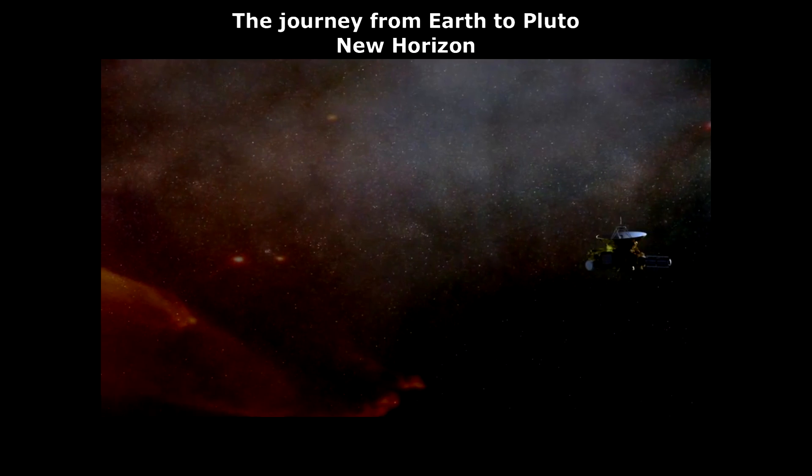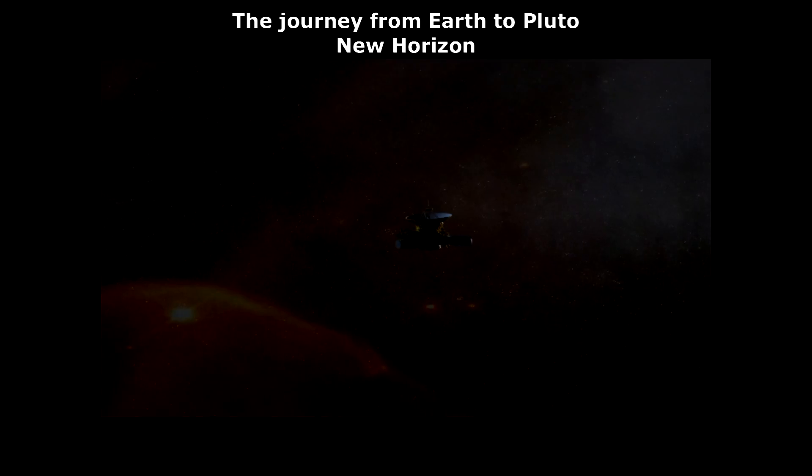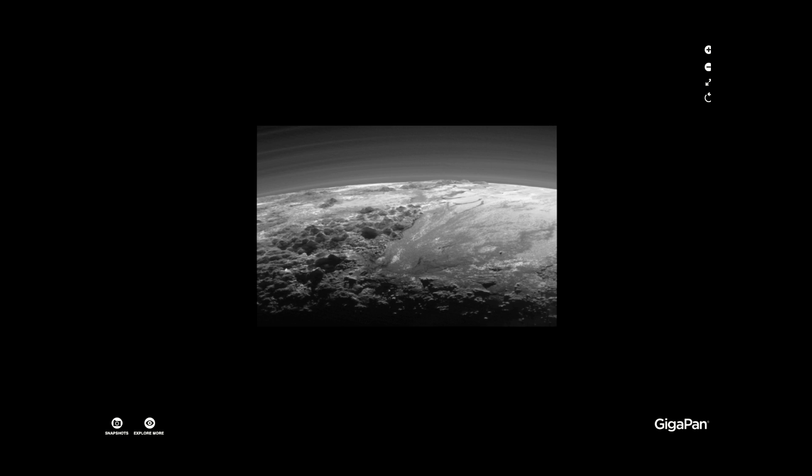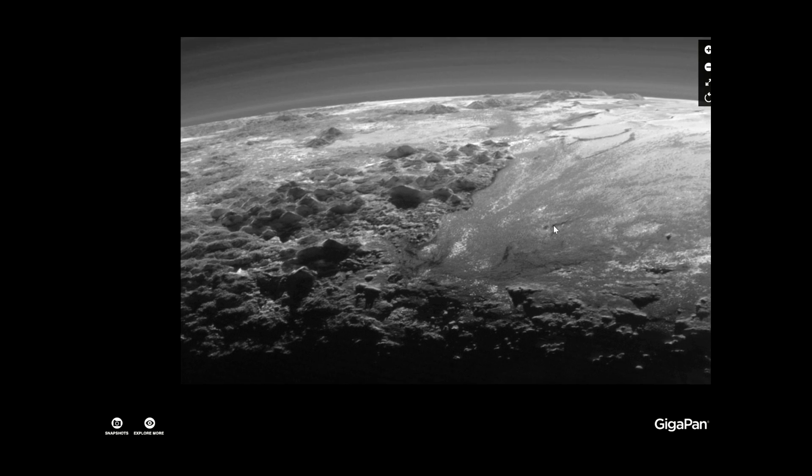I uploaded this one to the GigaPan in the JPEG version today, so I could work a little bit with it. And I want you to take a look at some of the stuff down here.